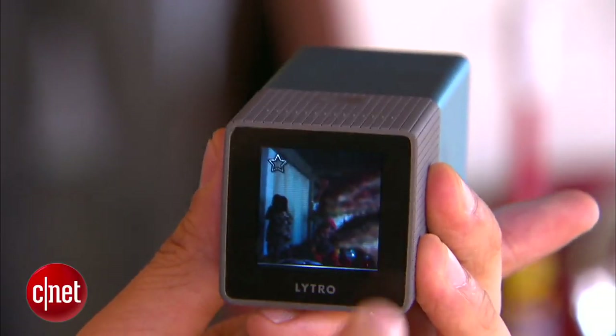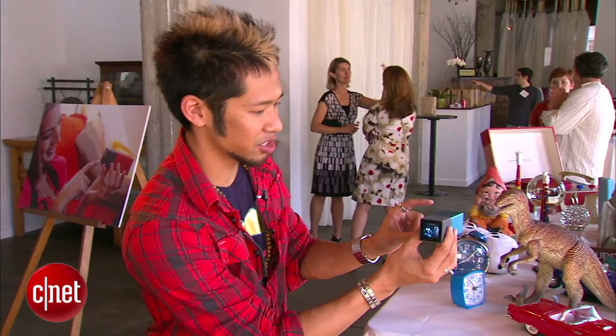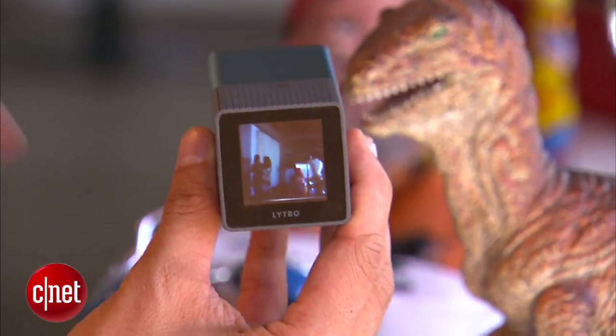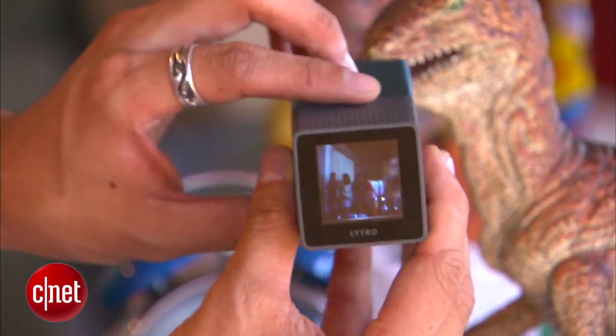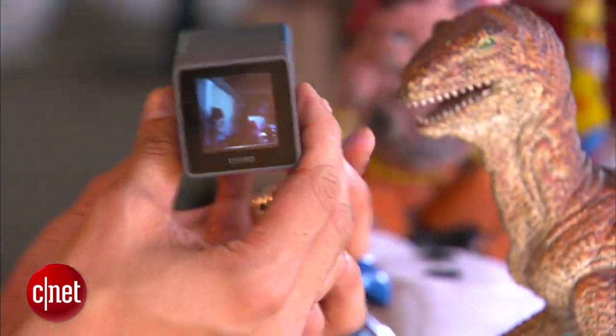When you talk about standard digital cameras, you focus on one angle, one specific amount of light, and focus on a subject. But here, this captures everything — a light field sensor captures all the light information in the picture. Here's an example: I'll take the camera right up close, and the beauty of this is you do not need to focus. I just snap it instantly, and I have this dinosaur right here in the forefront.